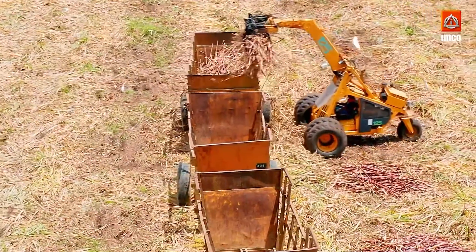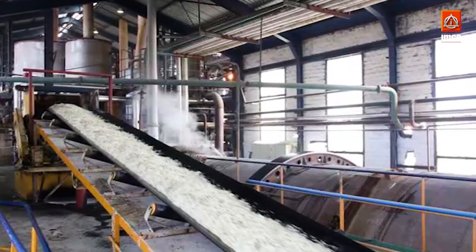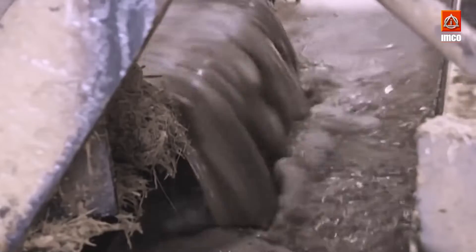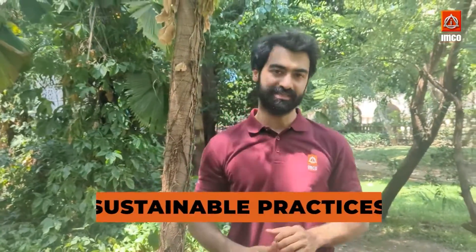Once the sugarcane is harvested, it is transported to a processing plant. Here, the sugarcane is crushed to extract the juice, which is then boiled and crystallized to produce raw sugar. Throughout this process, the sugar industry is committed to using sustainable practices.